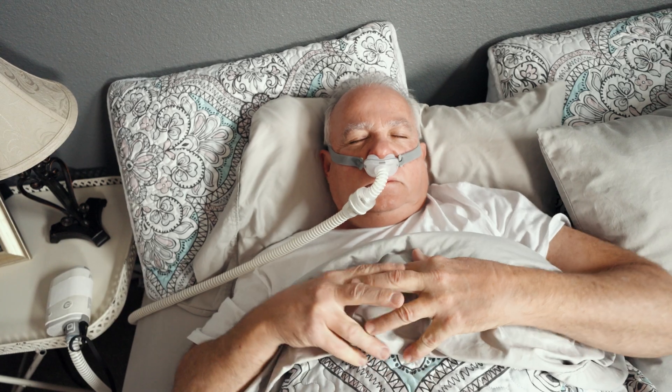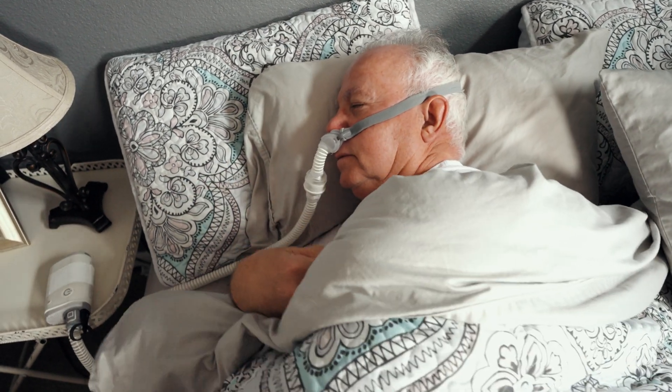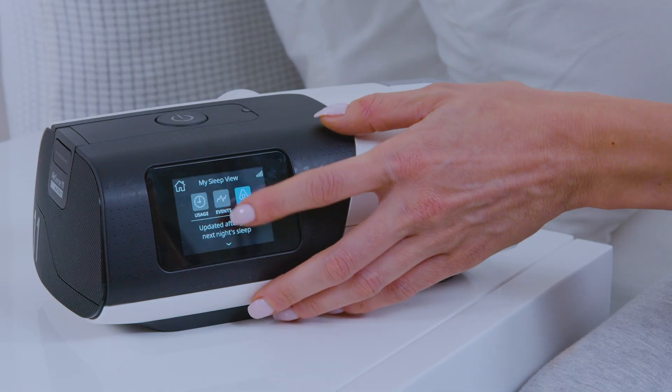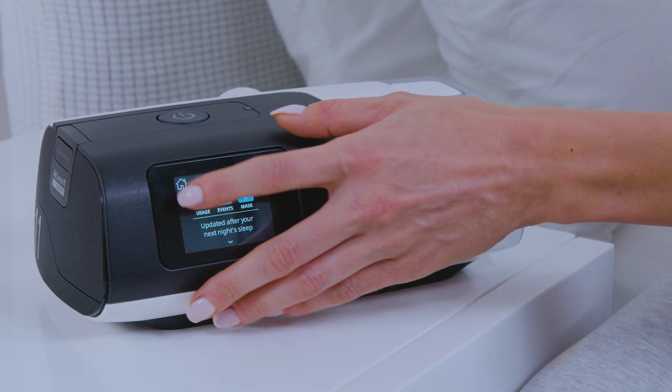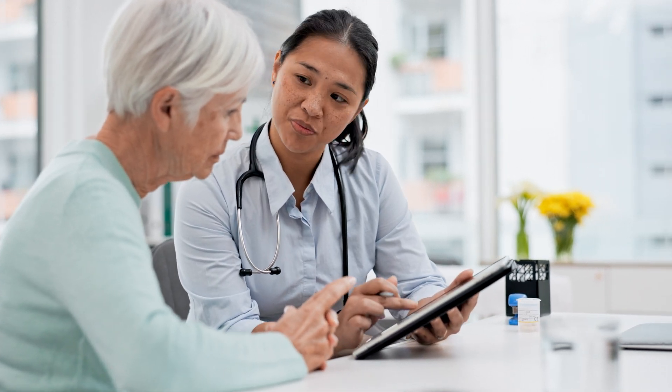Now let's tackle some of the most common questions about CPAP and BiPAP. Can you switch from CPAP to BiPAP if you don't like your CPAP machine? Not necessarily — BiPAP is typically prescribed based on medical need. If you're struggling with CPAP, you might want to try adjusting the pressure settings or switching to an auto-adjusting CPAP. Is BiPAP better than CPAP? Not really — it's just different. CPAP is great for most people with obstructive sleep apnea. BiPAP is for people who need extra support. If your doctor hasn't prescribed a BiPAP, you probably don't need it.